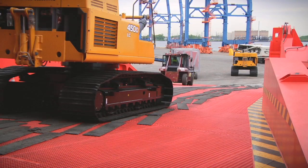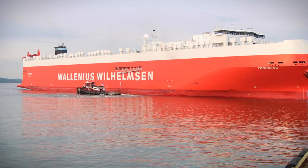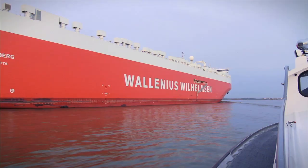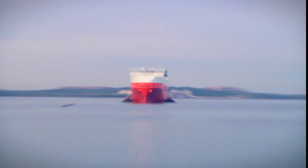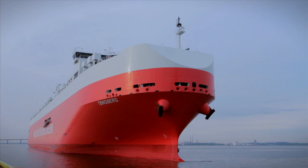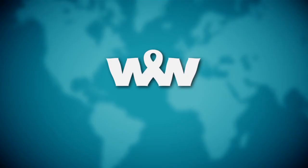Today, the first Mark V vessels are providing round-the-world service, connecting manufacturers to customers and delivering on our promise of a sustainable future. The Mark V has arrived. To learn more about how we're delivering innovative and sustainable ocean transportation and logistics solutions, visit us online at www.2wglobal.com.